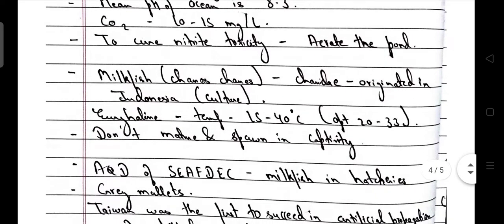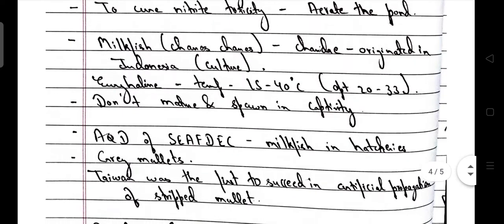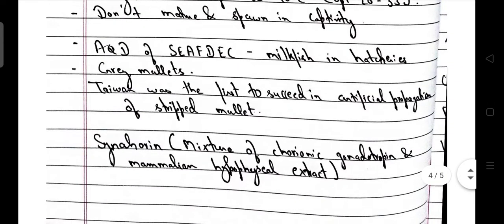Scientific name for milkfish is Chanos chanos, belonging to family Chanidae. Its culture technique originated in Indonesia. They are euryhaline and survive at a temperature of 15–40°C. Optimum temperature is 20–33°C. Milkfish do not mature and spawn in captivity — a very important point. AQD of SEAFDEC works on milkfish hatchery.